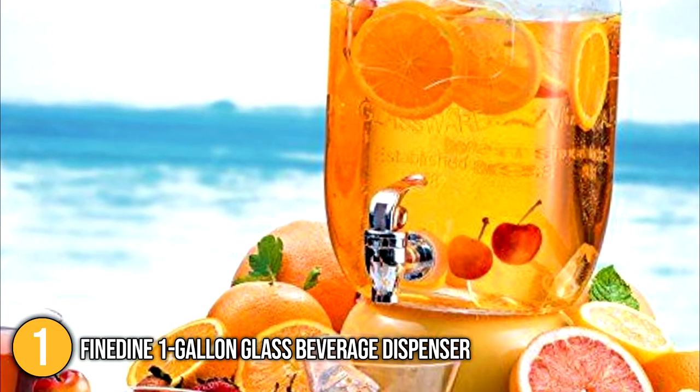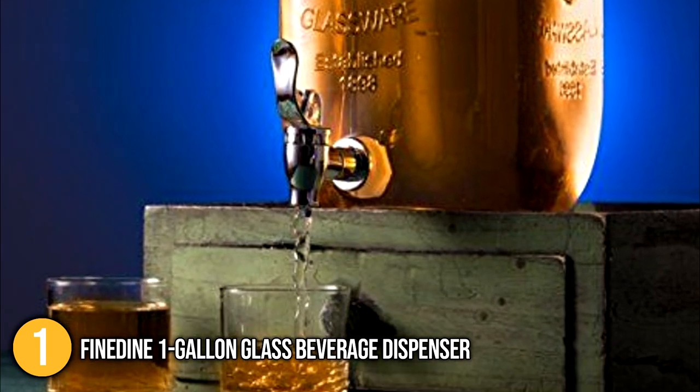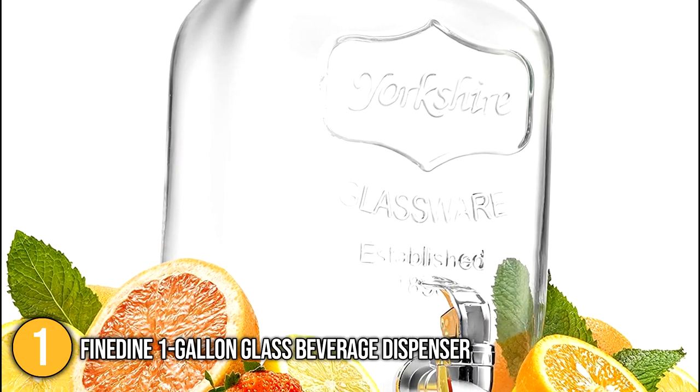All in all, this dispenser is compact and easily reusable due to its easy-clean functions. If you need something simple but chic to serve your favorite refreshments, then the Fine Dine 1-Gallon Glass Beverage Dispenser is made for you.